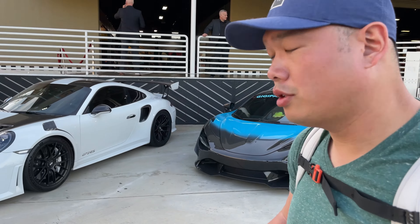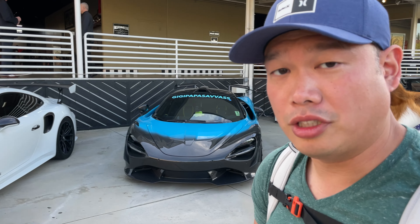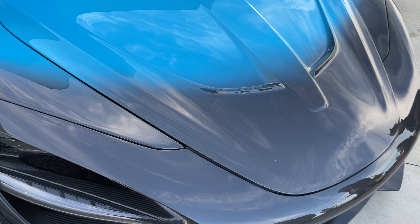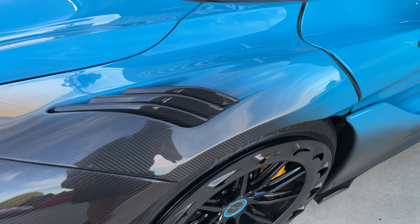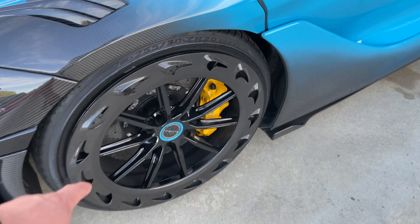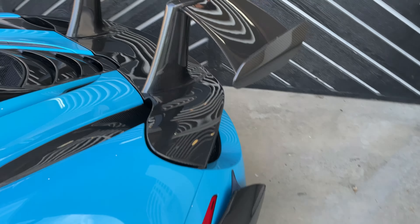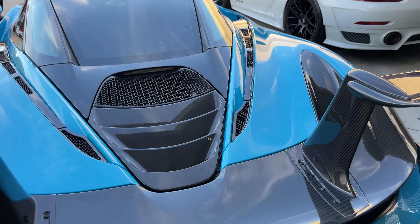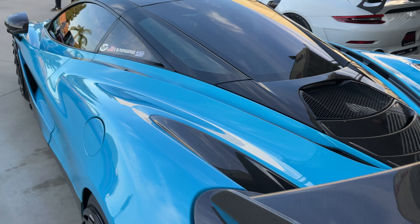This McLaren 720S belongs to Gigi — you can see on her windshield right there, and she's done some really cool things to the car. I really love this carbon fiber look right here. Obviously this is a wrap, you can see the color change. I wonder if the front bumper is carbon fiber. I do love the wheels — check out the McLaren logo right here. You've got the carbon fiber roof, and a huge topic of debate is this split rear wing over here. You can see it doesn't really serve a whole lot of aerodynamic downforce purpose, but it's a cool, very unique look.